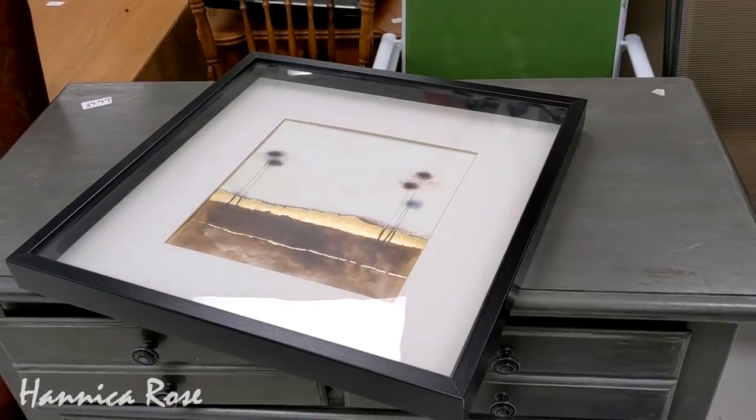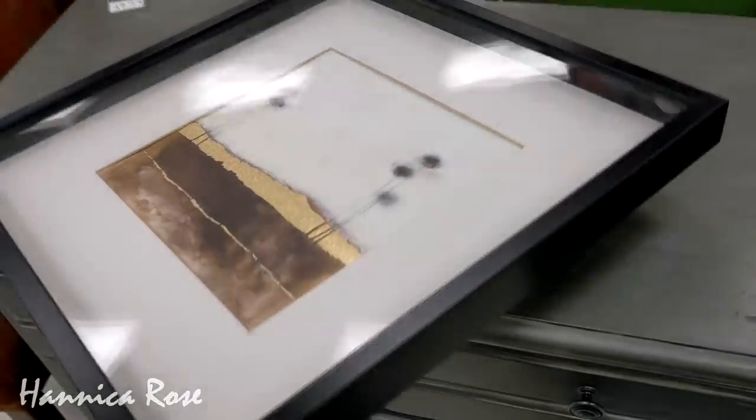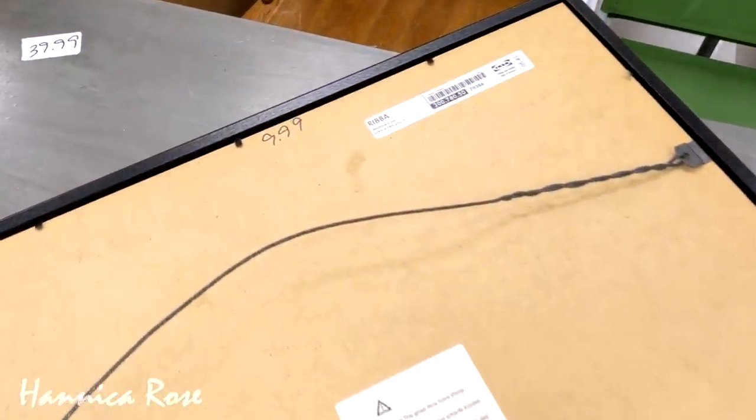One of the first things that really caught my eye on today's trip was the piece of artwork that you saw in the first clip. I had to take it down and check it out. I really liked the print and it was inside of an Ikea Riba frame, and I thought the price wasn't too bad.